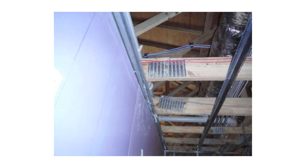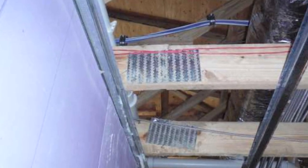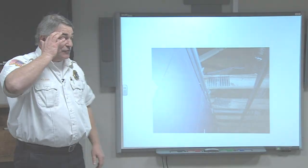Here's a picture illustrating gusset plate failure. This is the lower beam of the truss and this is the gusset plate. If this gusset plate were to pop off, these two pieces of wood would separate and the truss would fall down — not good for a firefighter if you're standing underneath it.